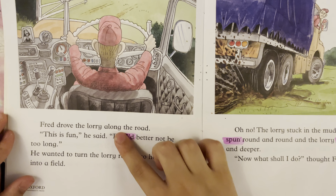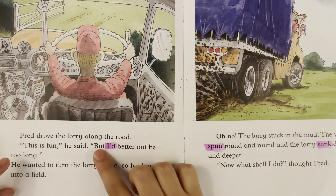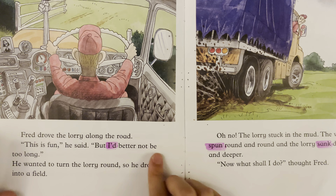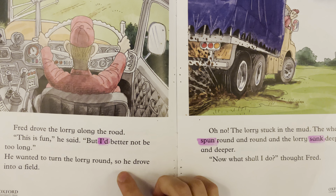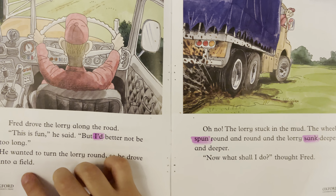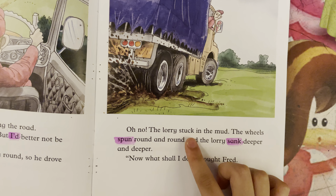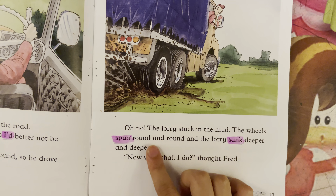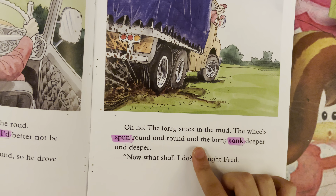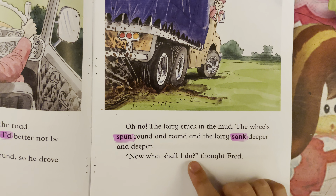Fred drove the lorry along the road. "This is fun," he said. "But I had better not be too long." He wanted to turn the lorry around, so he drove into a field. "Oh, no!" The lorry got stuck in the mud. The wheels spun round and round, and the lorry sank deeper and deeper. "Now, what shall I do?" thought Fred.